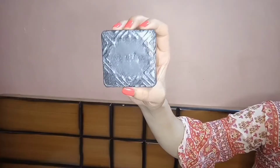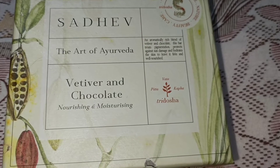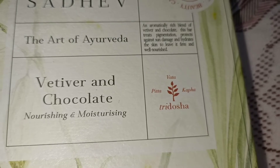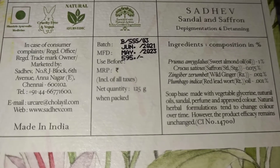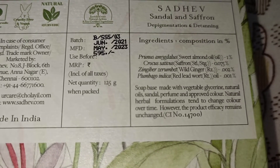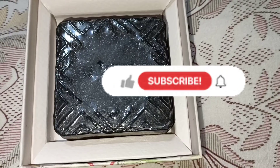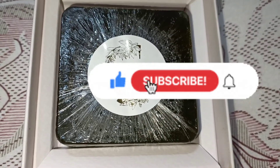Let's start with our body cleanser. This soap is the Sadhev Vetiver and Chocolate Nourishing and Moisturizing Soap. Its price is 595 rupees. This is a very nice nourishing and moisturizing soap — it fights signs of aging, fights acne and blemishes, exfoliates the skin, and most importantly it is natural and Ayurvedic. I find this soap so calming, nourishing, and moisturizing.